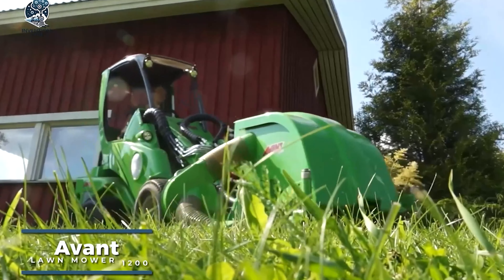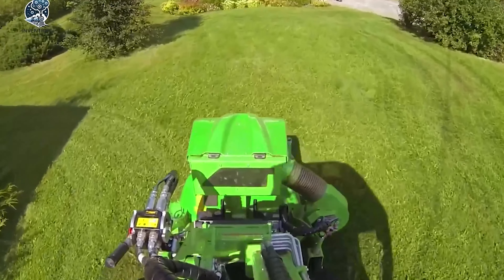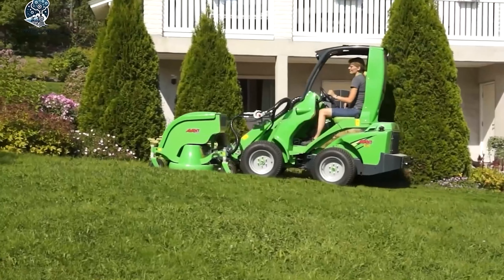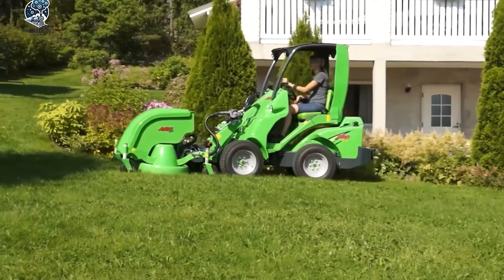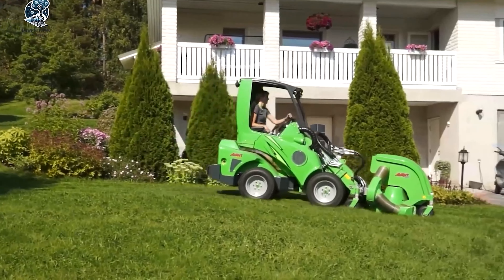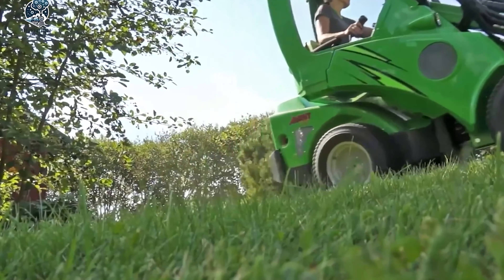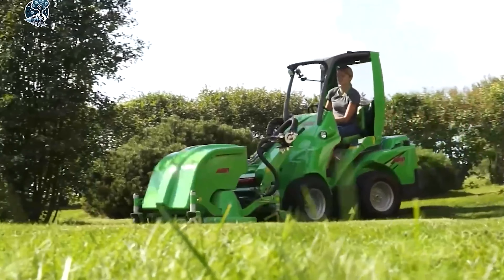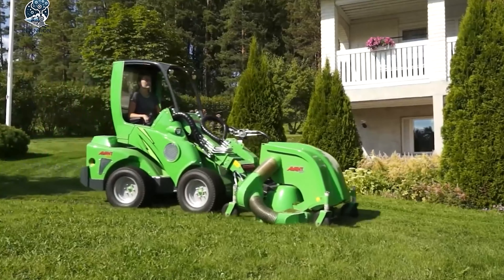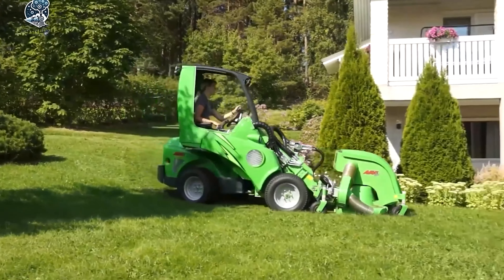The Avant Lawn Mower 1200 proves to be an exceptionally versatile and efficient tool for the maintenance and cleaning of grassy and vegetated areas. Boasting a cutting width of up to 1.2 meters, it facilitates the easy and swift trimming of large expanses of grass. This machine is equipped with rotating wheels or blades, along with lawn blades, synergizing with the potent engine of the Avant 635 Mini Loader to ensure outstanding cutting performance. The Avant Lawn Mower 1200 incorporates safety measures to protect the operator, and with its adaptability for various applications and easy installation, it emerges as a valuable asset for the management and conservation of grasslands and wild vegetation.